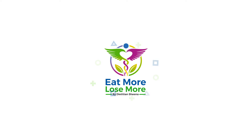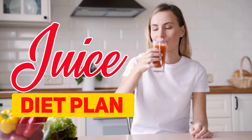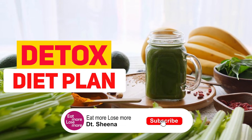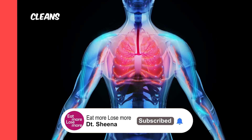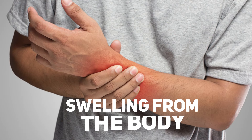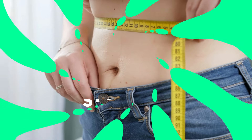Hi guys, you're watching Eat More Lose More. Today I'll be sharing with you a juice diet plan to help you lose 2 kgs in one day super effectively. This is a detox diet plan to help you cleanse your system, remove all the water retention, bloating, and swelling from the body very quickly.